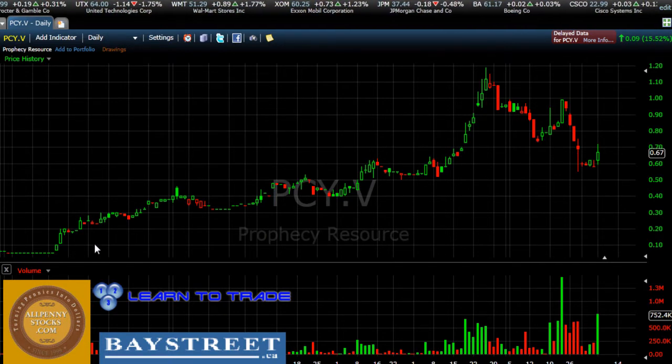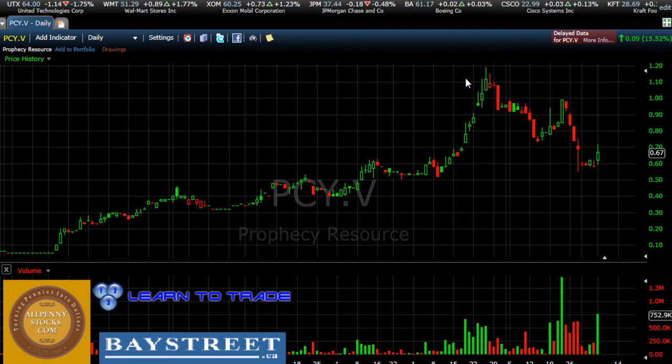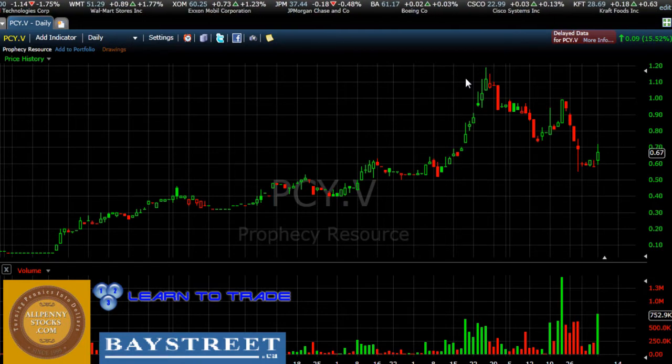Basically what we see here is price running up all the way from the $0.10 area as high as $1.20, which is a very dramatic price movement. We can also see that along the way, price put in very distinct areas of support and resistance.